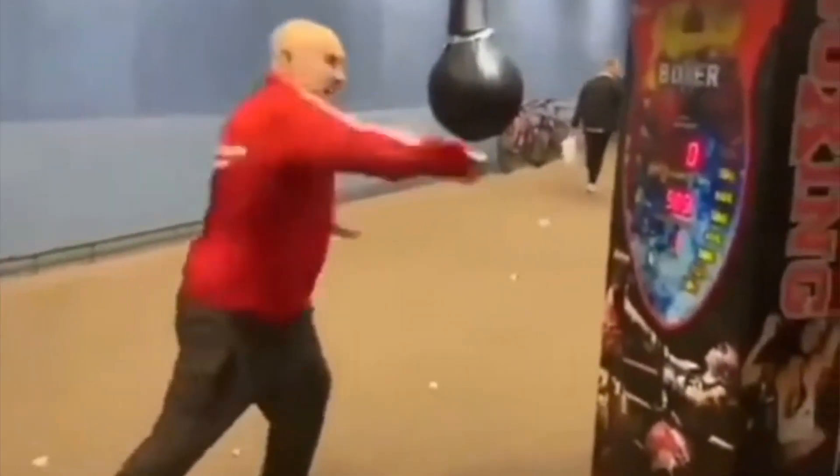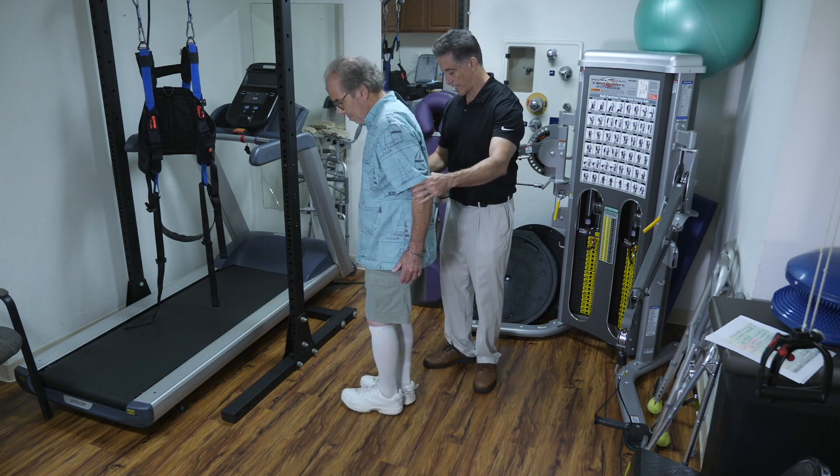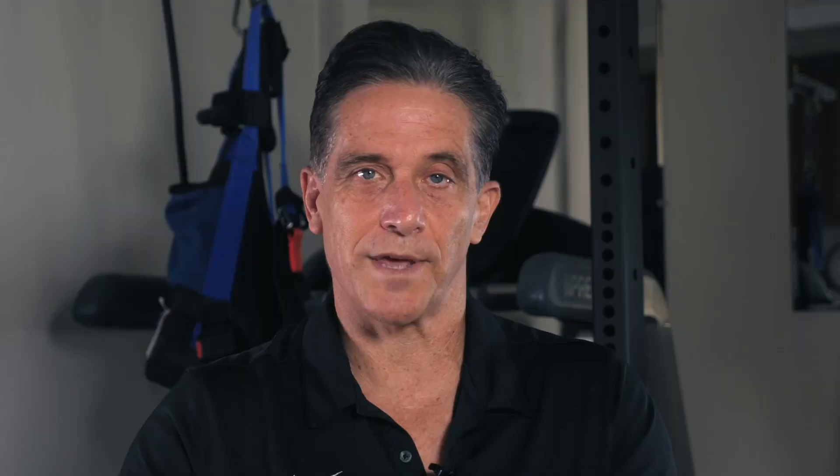The first reason that people fall is they have very bad technique when they turn. A lot of times when they film people in nursing homes to try to figure out why they're falling, what you find is that older people will cross their legs over, especially if they have to turn suddenly.